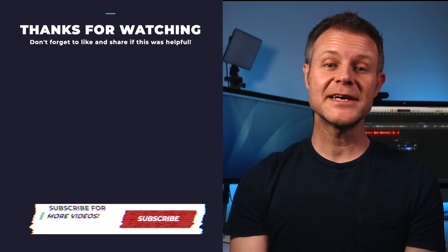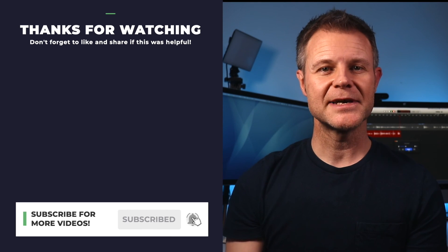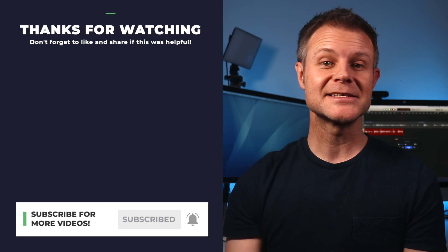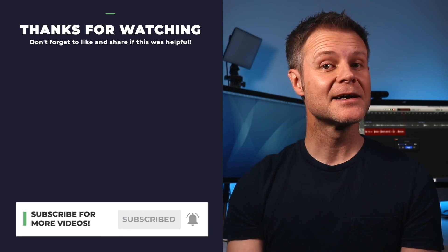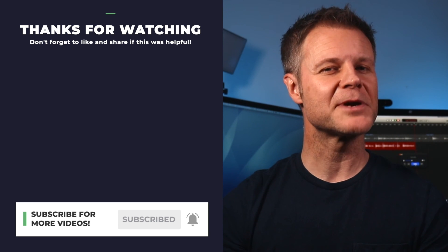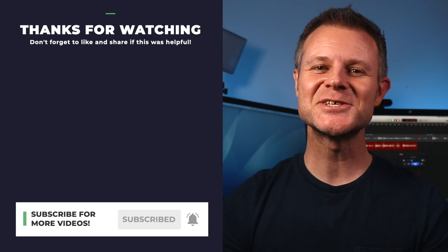If you found this video helpful, hit the subscribe button below and also hit the little notification bell so you don't miss more videos from me to help you build websites more quickly and more profitably with WordPress and Elementor. While you're at it, a thumbs up on this video will be appreciated too. I'll catch you soon.